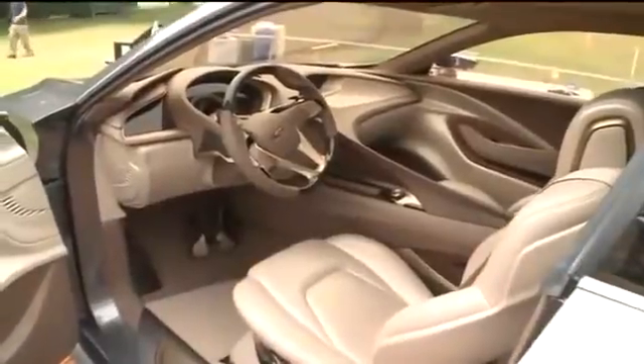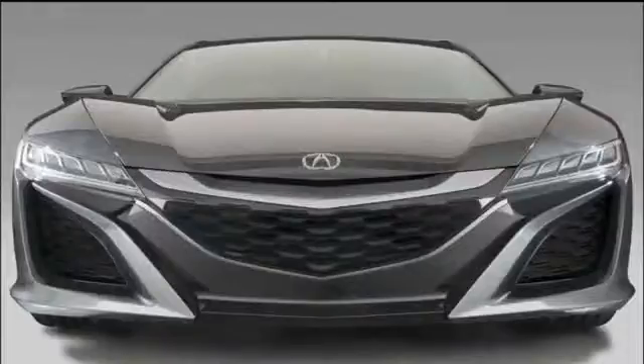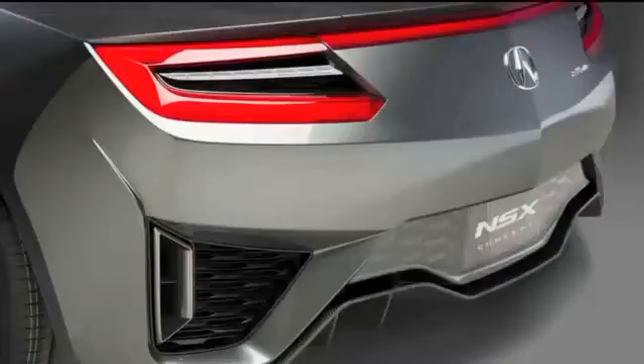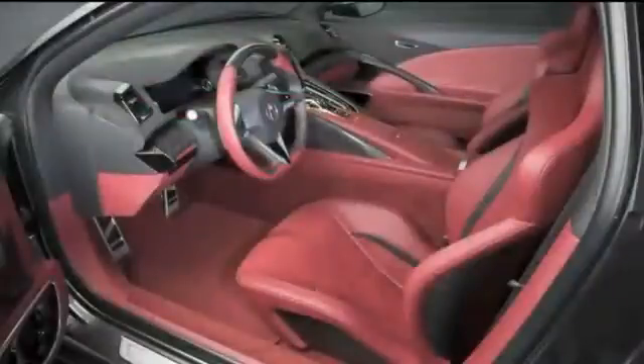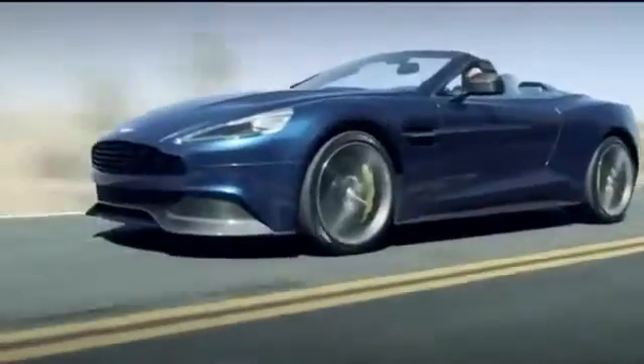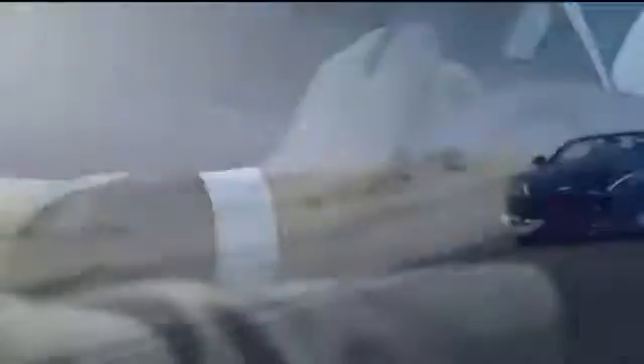Another futuristic car is Acura's NSX. We saw it in Detroit, and it is now drivable. They say it'll be here in 2015 — a V6 engine, hybrid with superpower status, and all-wheel drive. Aston Martin also rolled out a brand-new Volante. That car is $300,000 — if you have that in your back pocket, you could buy it.